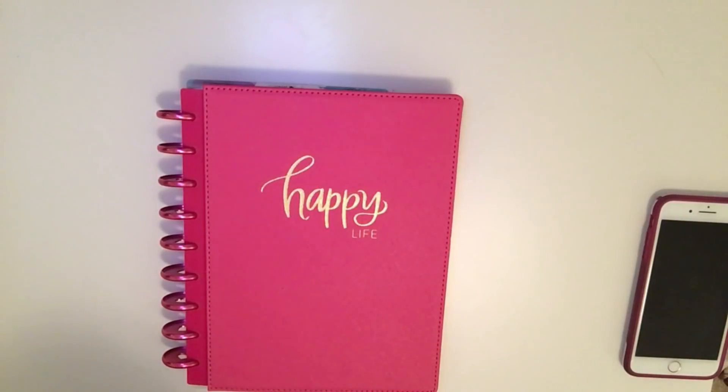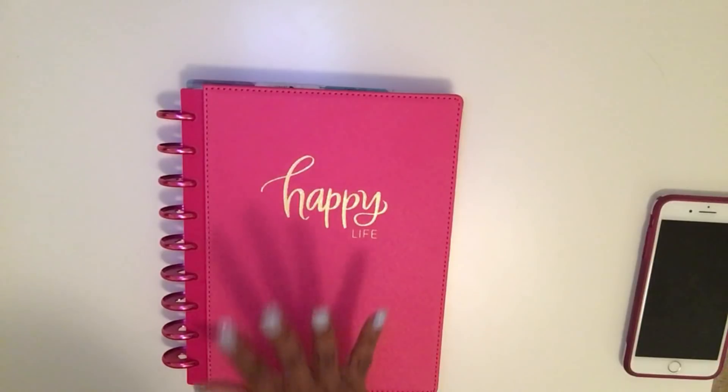Hello and welcome back to my channel. If this is your first time here, I really do hope you enjoy my videos. Don't forget to subscribe, hit the thumbs up button, and leave me some comments down below. Let me know how you guys are loving your planner setup for 2018.